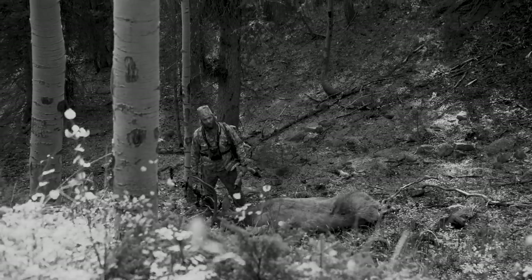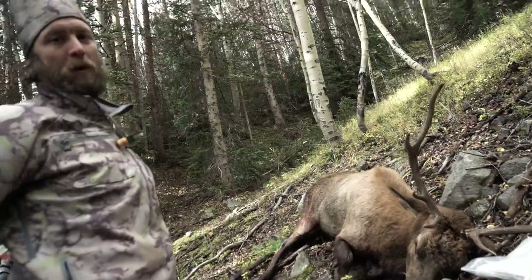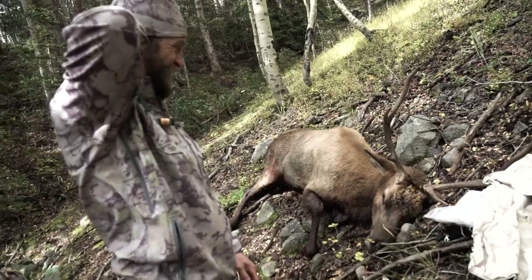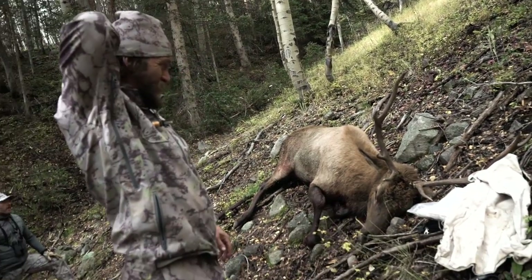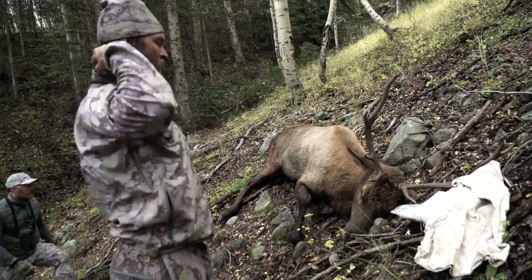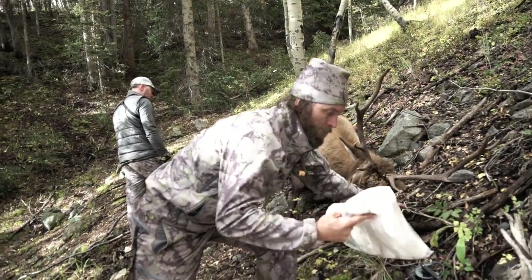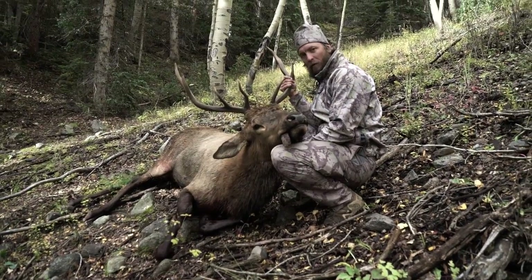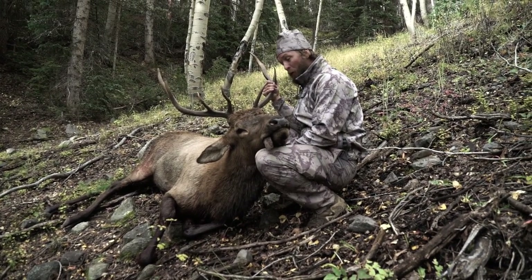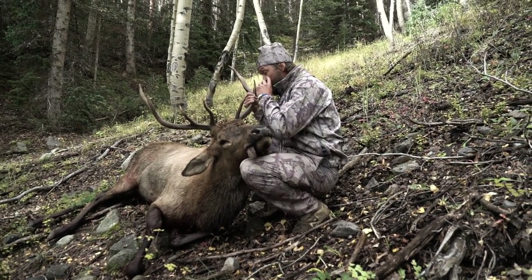Unreal. Andrew shot his bull about an hour ago. While we were looking for his bull, this guy kept firing and we were able to bring him in. Hard to believe. Two elk with a bow in one season — one New Mexico, one Colorado, both public land. Unreal.